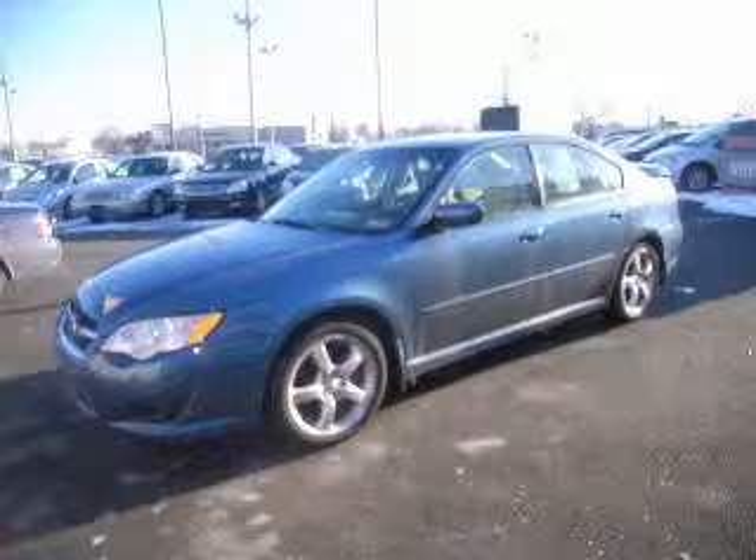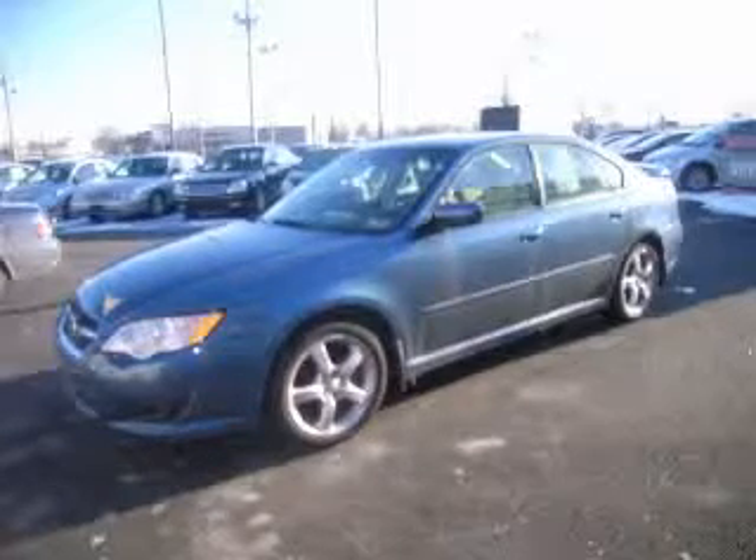We are proud to present this excellent 2009 Subaru Legacy. This Legacy has a four-cylinder engine and an automatic transmission.